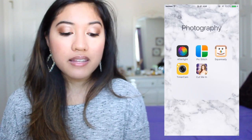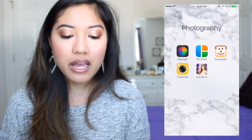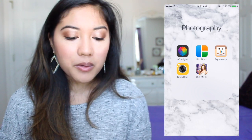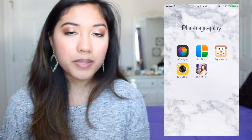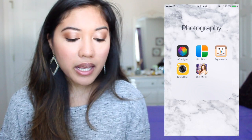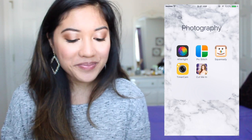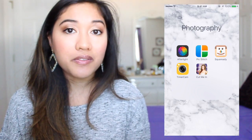Under Photography, I have Afterlight — this is the only app I paid for, it's about $2 in the App Store, and you can adjust lighting and apply filters to photos. PicStitch is a collage app. SquareReady lets you make pictures square or add a white border. Timer Cam puts a timer on your camera so you can take pictures of yourself. And CutMeIn is like a Photoshop app.